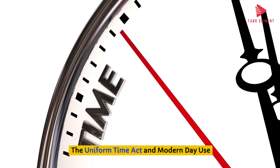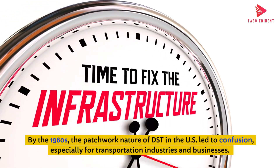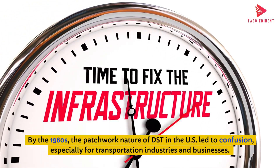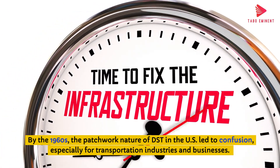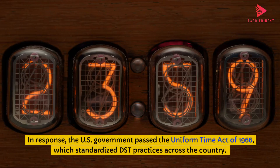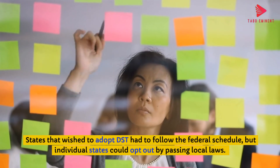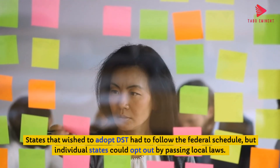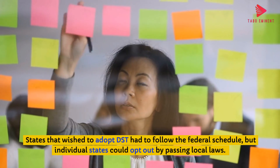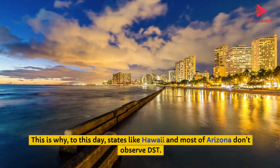By the 1960s, the patchwork nature of DST in the U.S. led to confusion, especially for transportation industries and businesses. In response, the U.S. government passed the Uniform Time Act of 1966, which standardized DST practices across the country. States that wished to adopt DST had to follow the federal schedule, but individual states could opt out by passing local laws. This is why, to this day, states like Hawaii and most of Arizona don't observe DST.